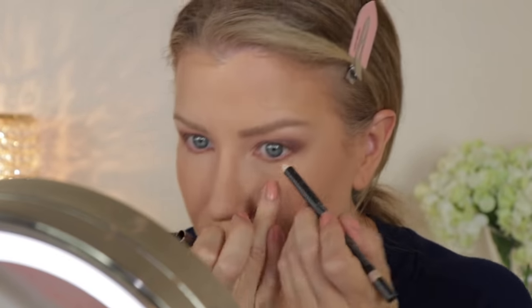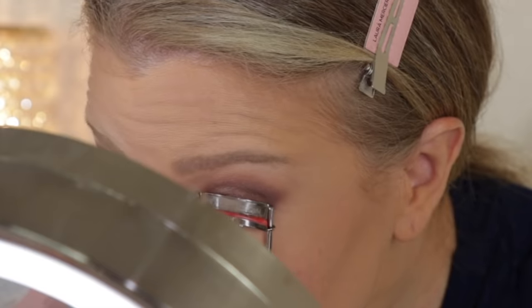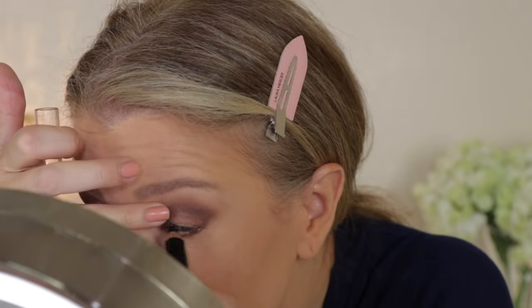Now I'm taking another favorite of Nikki Wolf's, aka Nikki Makeup — this is the Chantecaille Brightening Eye Pencil in the shade Nude. This is truly one of the best pencils for brightening the eyes. Now I'm just going in and curling my eyelashes and doing some tight lining with a basic black eye pencil.